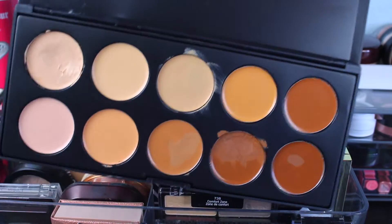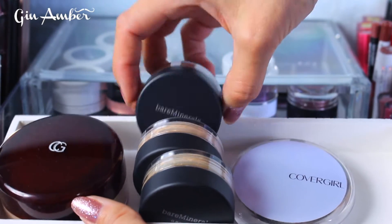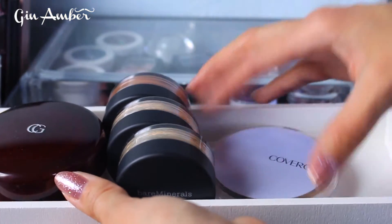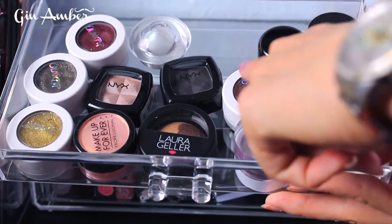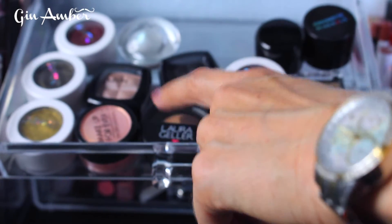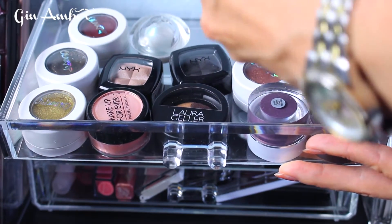Here is a Coastal Scents camouflage palette. On top I have CoverGirl loose powder and bare mineral bronzer powder and matte powder — CoverGirl is my favorite drugstore powder. Now for single eyeshadows: in this drawer I have Elf shadows, Colourpop, four eyeshadows from Kathleen Lights, Makeup Forever, Stila, and Laura Geller which I really love. Also Concrete Minerals that I haven't tried, and a Vegan Cuts shadow.